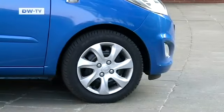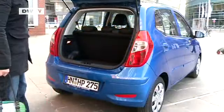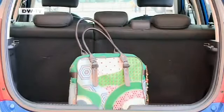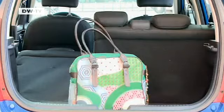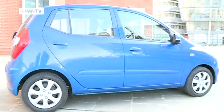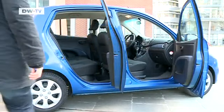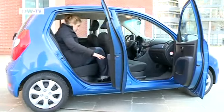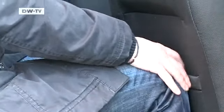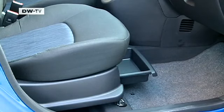Short overhangs translate into more space in the cabin. And there's more space elsewhere — a compartment under the trunk offers additional storage volume. Folding down the seats increases that capacity from 225 to 925 liters. Thanks to its four doors, there are no problems getting into the back seat. A drawer underneath the front passenger seat also provides extra storage space.